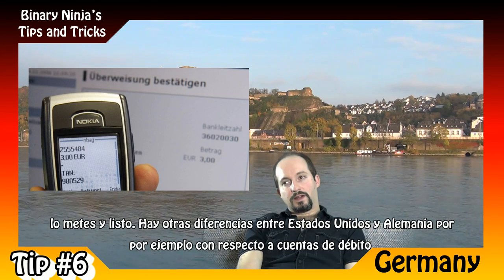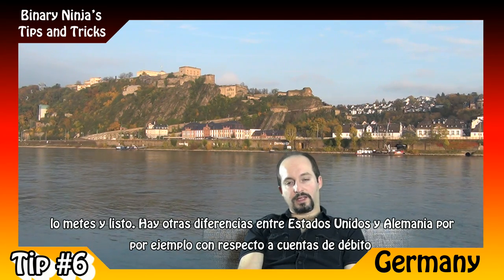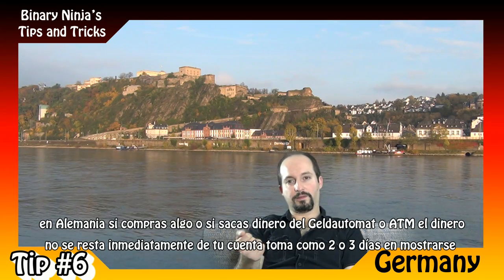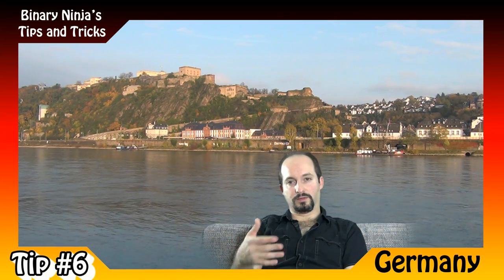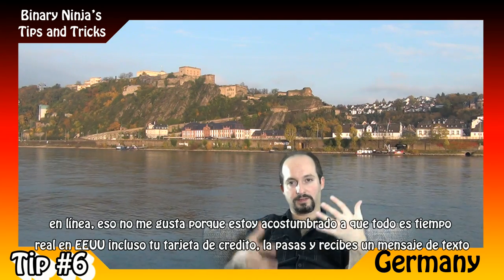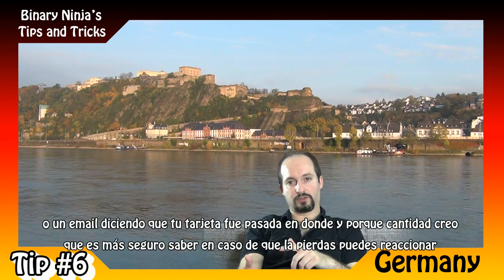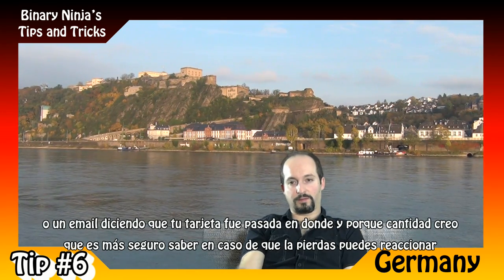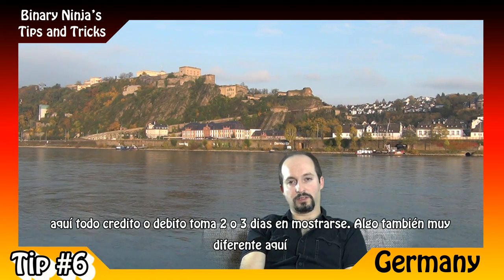There are some other differences between the US and Germany regarding debit accounts. In Germany, if you buy something or withdraw money from the ATM — the Geldautomat — the money is not deducted immediately; it takes two or three days to show up online. I don't like it because I'm used to the US where everything is real-time: you swipe your credit card and immediately receive a text message or email saying your card was used at a specific place for a specific amount. That makes it more secure — if you lose your card, you can stop it immediately. Here, even credit cards and debit cards take two or three days to show up in your online statement.